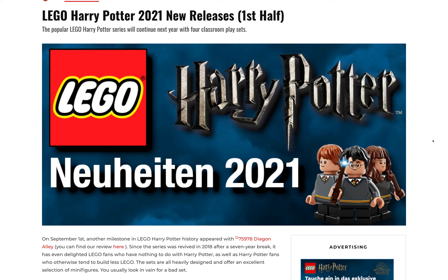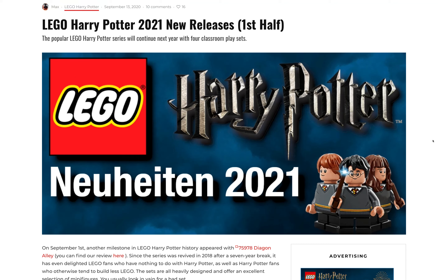Hey everyone, GoldenNinja3000 here again, and today we've got super exciting news. It turns out that we're getting LEGO Harry Potter sets in January 2021. These will be released at least in Europe in January, but they're definitely first half of the year, not second half. Harry Potter typically only comes out in like June, July, or August with six to eight sets, sometimes the minifigure series, sometimes the big direct-to-consumer one. So it's really exciting to be breaking out of that mold and getting sets in the first half of 2021.